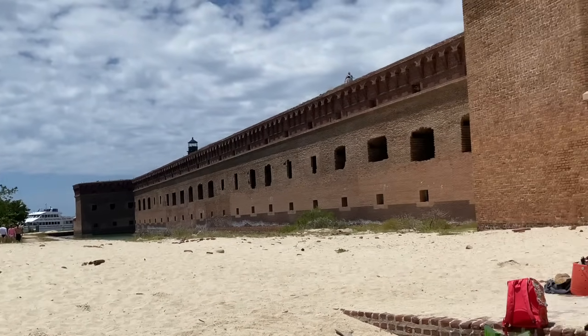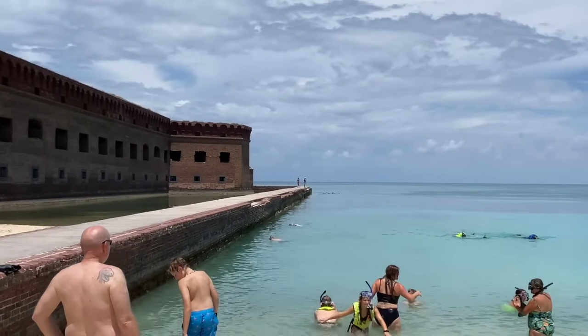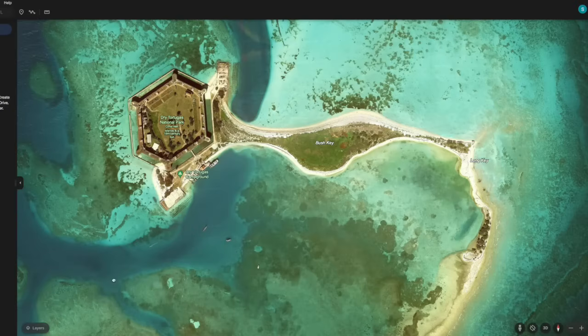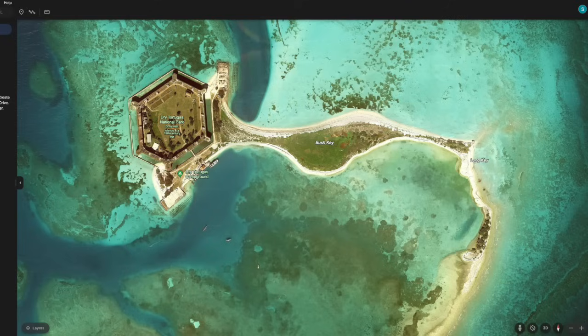I'd kind of done as much as I could as far as snorkeling. I'd already done some beachcombing and I came over to this other sliver because as it turns out a huge part of the park was closed. This is where the ferry comes in, this is where we walked in and we took a peek at the moat. There really was a lot of area that you could explore but it was closed — there were birds nesting.